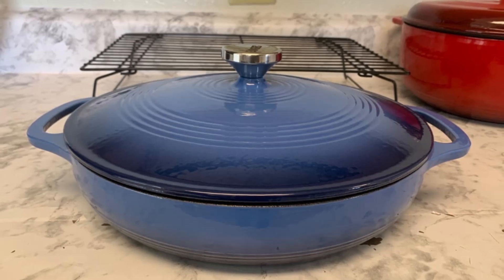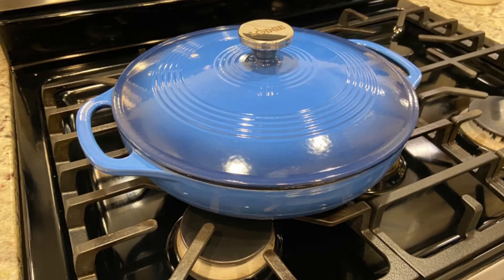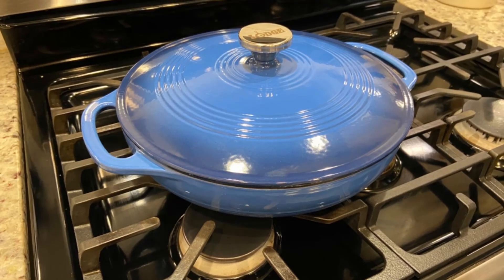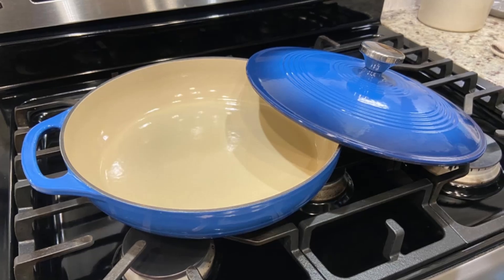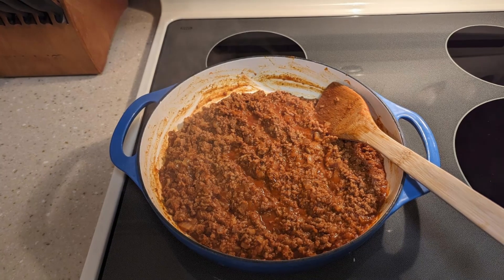Number 2: Multi-surface Compatibility. Whether you're cooking on gas, electric, ceramic, or induction cooktops, this dish has you covered. It's oven-safe up to 500 degrees Fahrenheit, allowing seamless transitions from stovetop to oven. From slow-cooked stews to quick sautés, its versatility is unmatched.